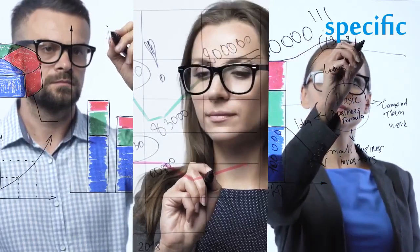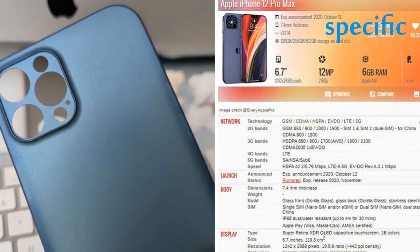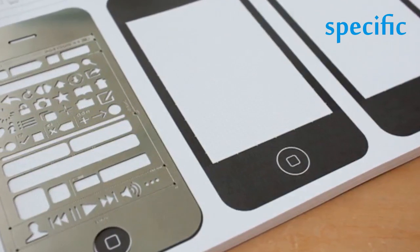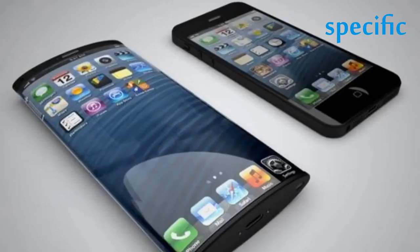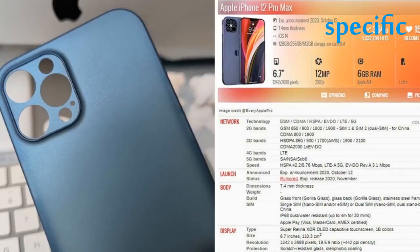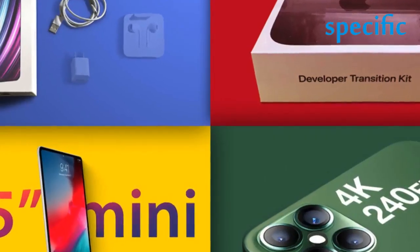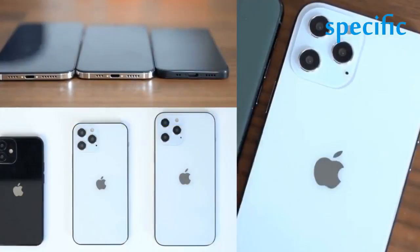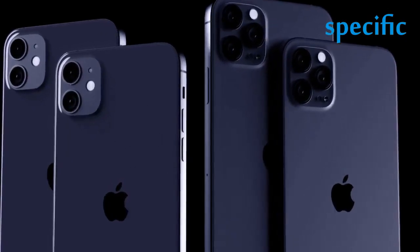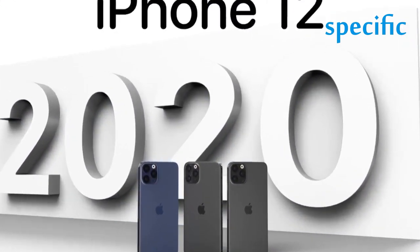That makes the iPhone 12 mini a good option for anyone looking for a smaller or cheaper iPhone. Things start to get more confusing with the iPhone 12 Pro, which starts at $999 for a 128GB model. While it looks similar to the iPhone 12, there are several key differences. The 12 Pro has a stainless steel body compared to aluminum on the regular 12. While both phones have a 6.1-inch display, the iPhone 12 Pro features a brighter panel.